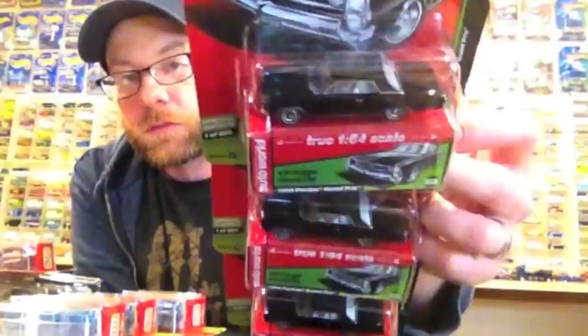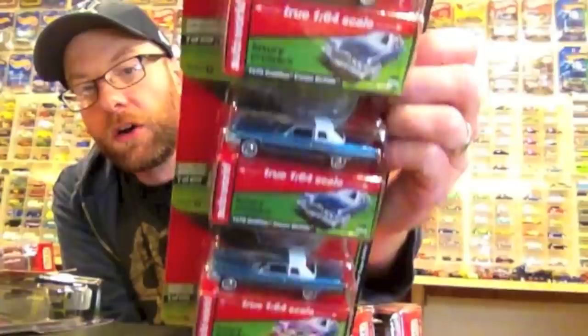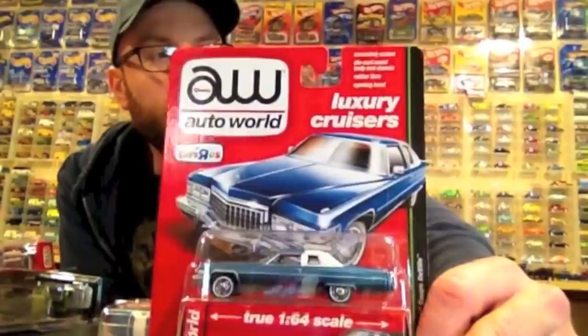First off we'll deal with this — this is the Toys R Us exclusive. Shoresh picked me up basically an entire case of these, so I've got extras. I have at least one extra full set, one extra set of the Caddy and the Pontiac, and I think I have another extra Pontiac — so five total of those and three of the Caddy. I definitely want to keep two, open one and keep one carded.